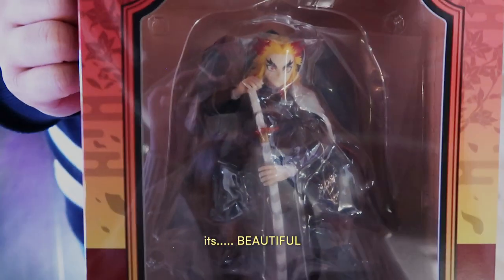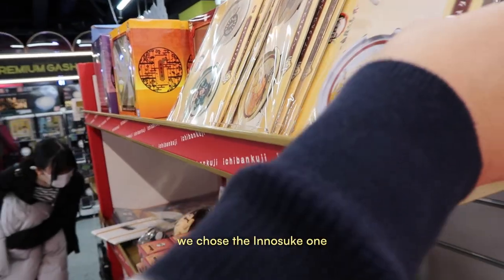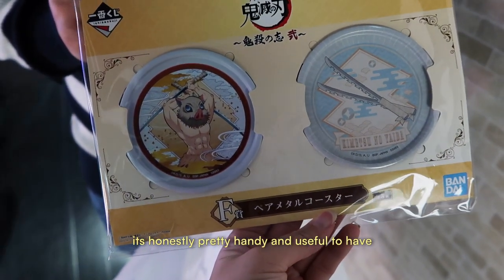The A prize was the full-size Rengoku figure. It's beautiful. As for the F prize, it was two metal coasters — we chose the Inosuke one. It's honestly pretty useful and handy to have.